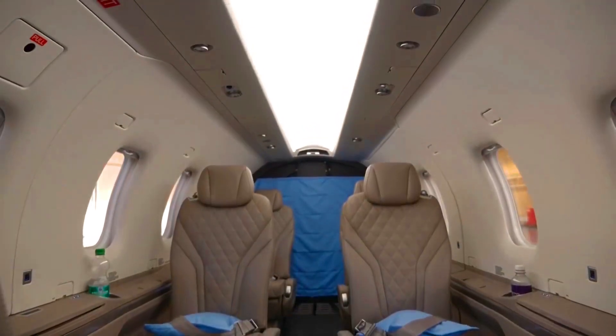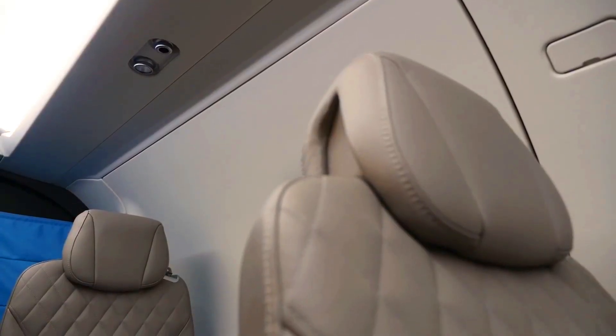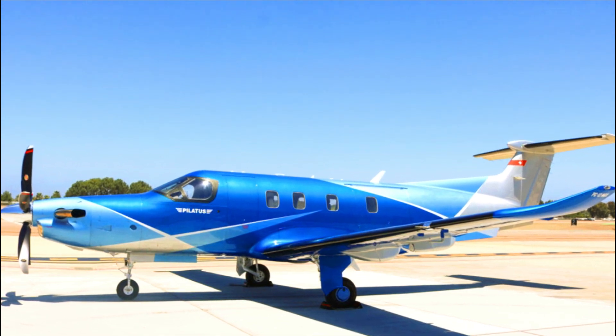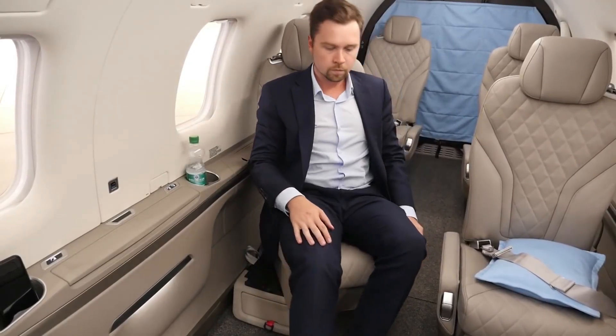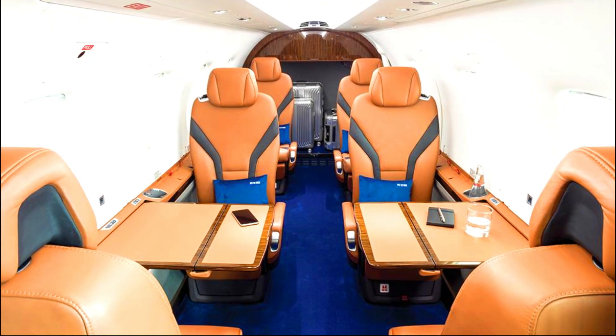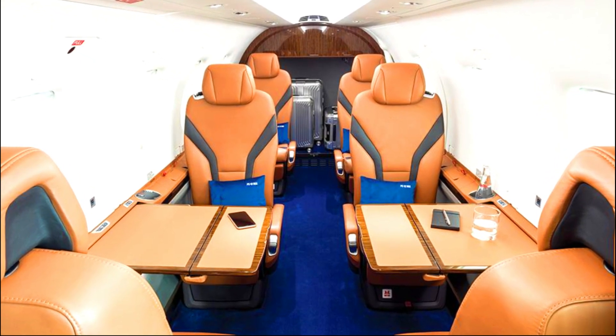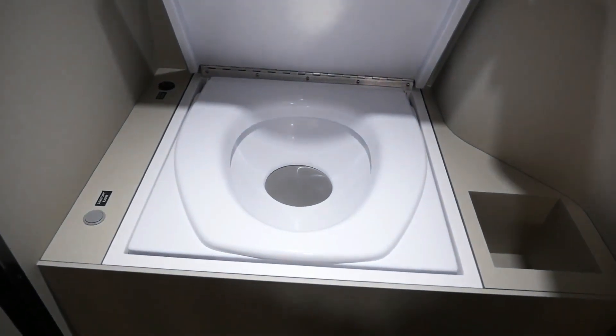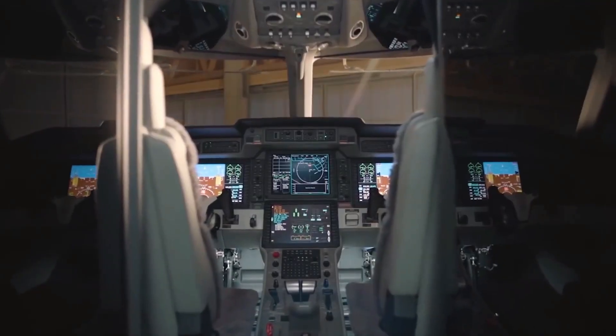If you want to stay connected while you are in the air, the PC-12 NGX has got you covered. With the understanding that you are traveling in a highly regarded turboprop like the PC-12 NGX, you can sit back and unwind or get to work as a passenger. It is also made with a simple small galley that boasts storage compartments for your items. Furthermore, there is an enhanced fully private forward lavatory for passengers.